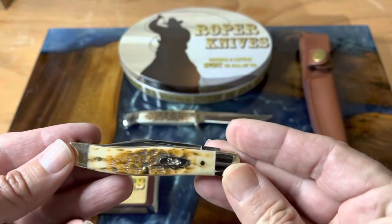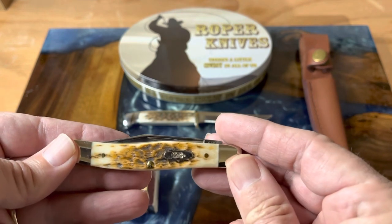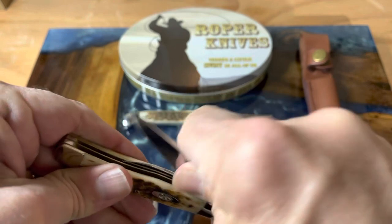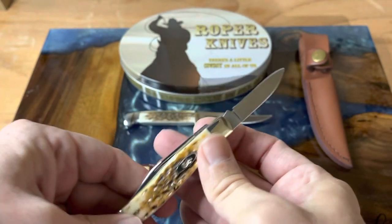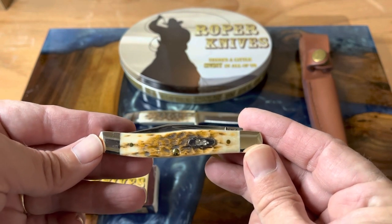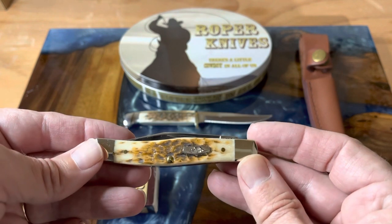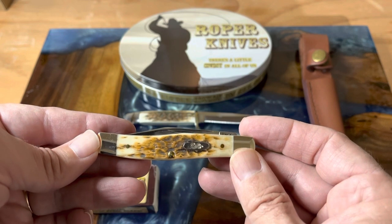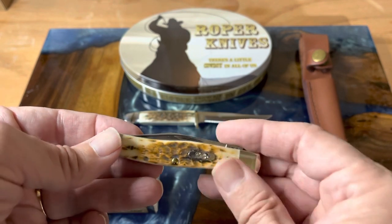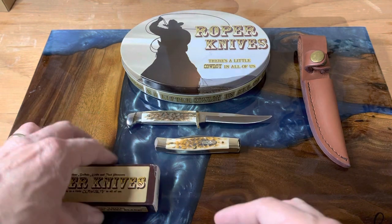Since we were doing stag, I brought out my Texas Jack knife. With Roper being all about cowboys and everything, I love this little Texas Jack. It's got a nice clip blade and a pen blade. It's a really cool pattern — one I have to thank Mark Kaufman for. I didn't even know this pattern existed until he did videos on finding his grandfather's Texas Jack, and he had a newer one to pass down to his kids. Texas Jack is definitely a cool knife.